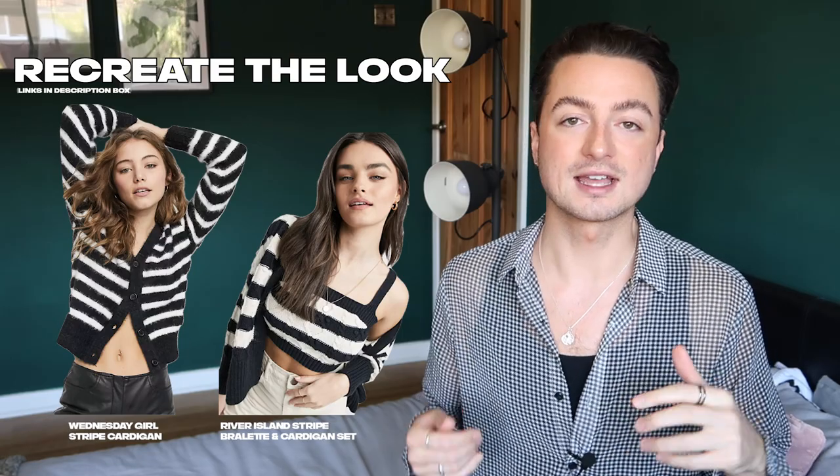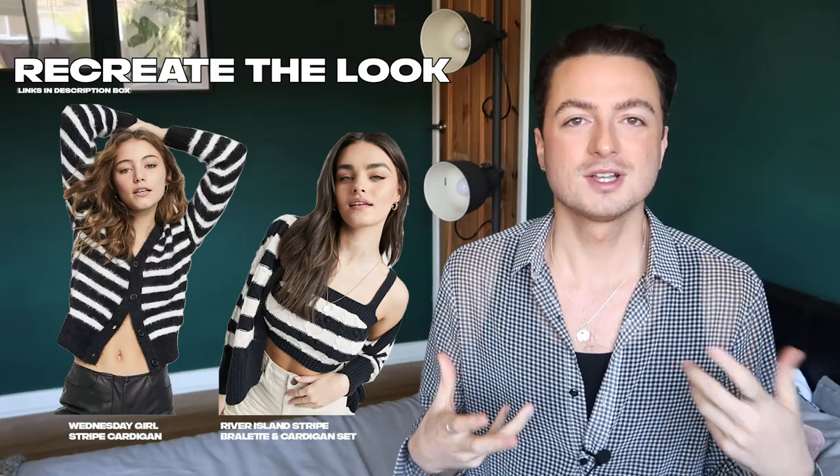When it comes to the top half, go with what you're comfortable with. If you have a striped sweater in your wardrobe, pair it with the skirt and tuck it in — front, all the way around, do what suits you. I think this cardigan from Wednesday Girl on ASOS is really cute — it fits that black and white vibe but on a smaller scale with a really nice fluffy texture. Or I found this really cute set from River Island — a little knitted bralette and cardigan, so it's more about layering.